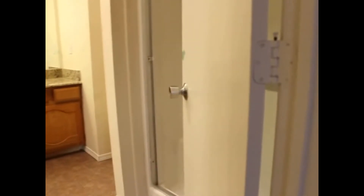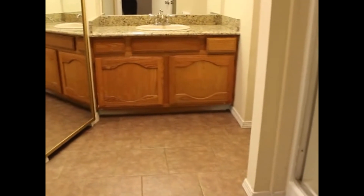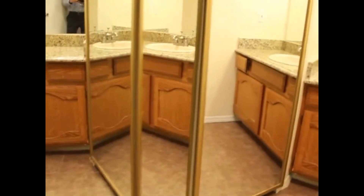This home is essentially move-in ready. We plan to do a little paint touch-up, but nothing that can't be done in a day or two. Here's your master — you've got a ceiling fan, of course the biggest of the three rooms, with the same laminate flooring. You've also got a walk-in shower and granite countertops.